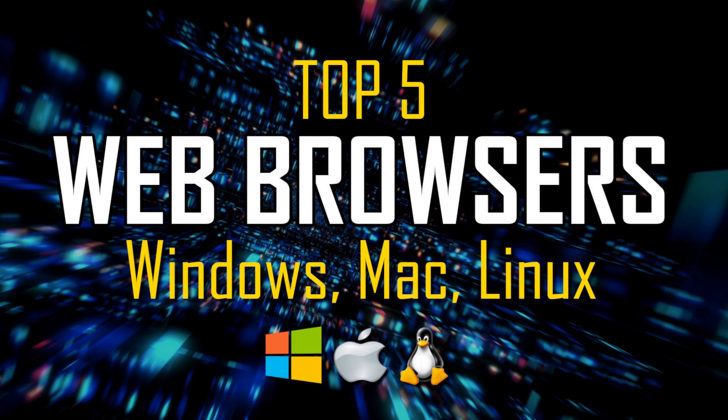If you haven't done so already, subscribe and click the bell to stay up to date with our newest top fives and other tech-related content here on Techumbo. We'll see you in the next video.